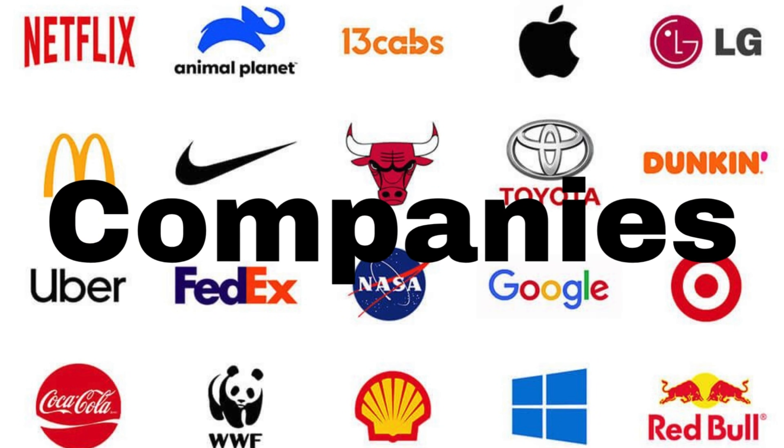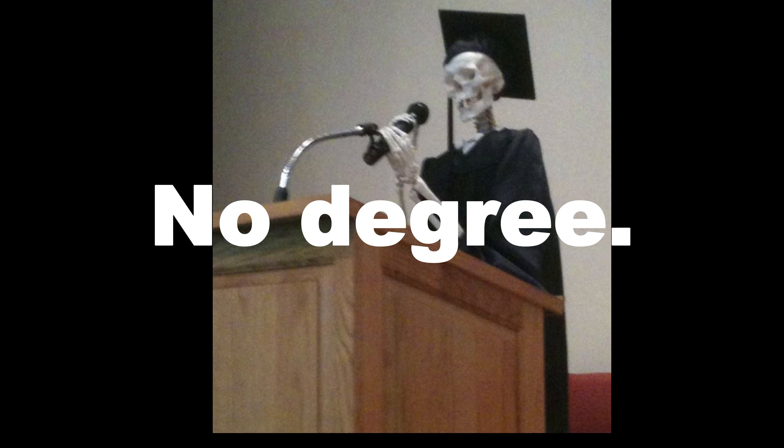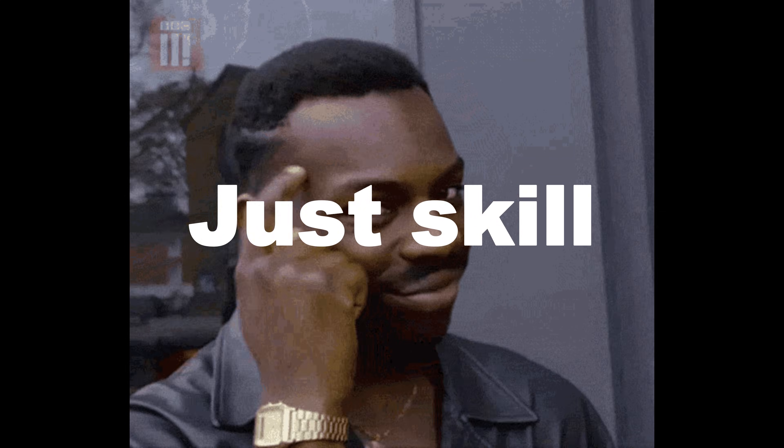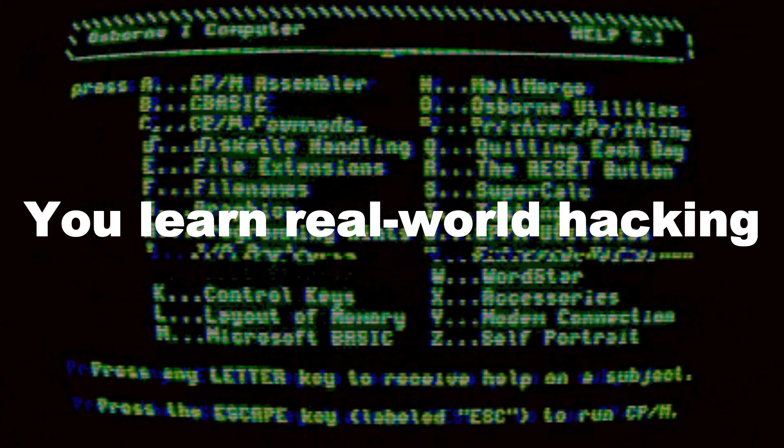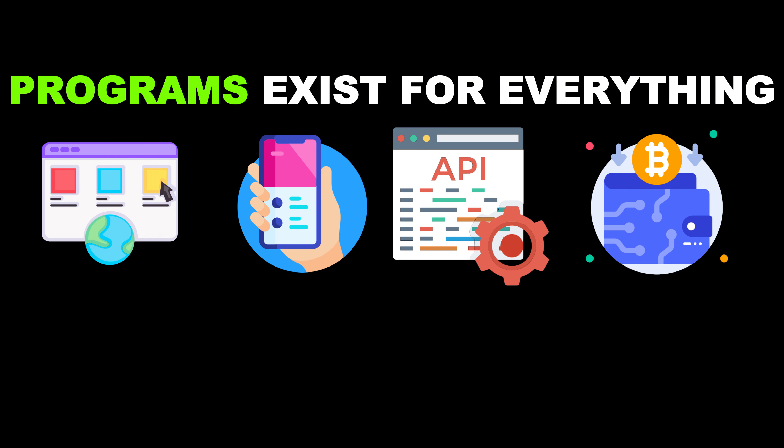Bug Bounty is simple: find a bug, report it, get paid. Companies literally pay hackers so criminals don't find the same bugs first. No degree, no age limit, no certification required — just skill, time, and curiosity. Why beginners love it: you can start for free, you learn real-world hacking, you build a career while practicing, even teens earn thousands, and programs exist for everything — web, mobile, APIs, crypto, cloud.